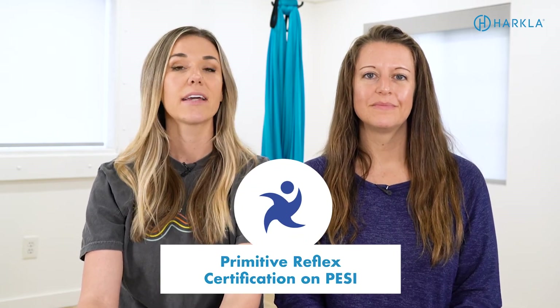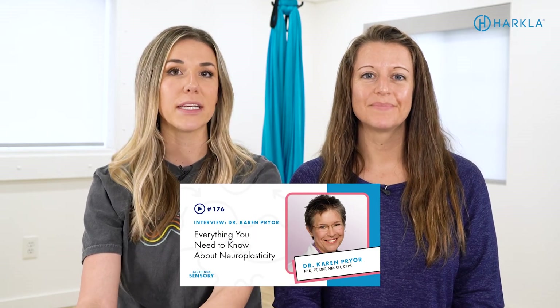The next resource is our certification in primitive reflexes, which we took through PESI. Karen Pryor was the teacher — it was about 18 hours of continuing education videos and post-tests, and then we had a meeting with Karen, which was great because I was able to talk about specific clients and challenges related to primitive reflexes — almost like a brainstorming session. We also previously interviewed her on our podcast, which we'll link in the description. The course focuses more on the neuro side of reflex integration, which is a fabulous background to have.